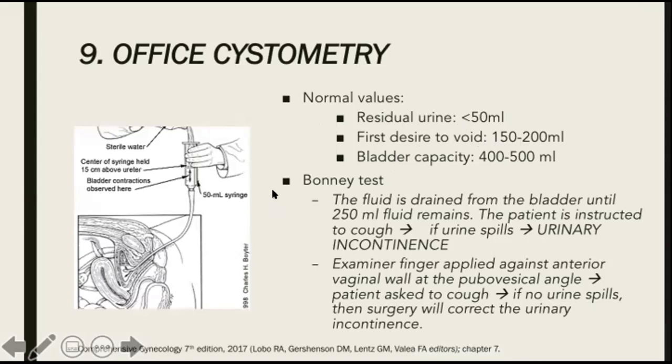We also have the Bonney test. The fluid is drained from the bladder until 250 ml remains. The patient is instructed to cough and if urine spills, that is indicative of urinary incontinence. The examiner's finger is then applied against the anterior vaginal wall at the pubovesical angle and the patient is asked to cough again. If no urine spills, then surgery will correct the urinary incontinence.